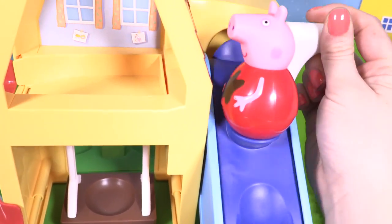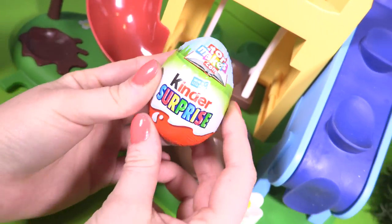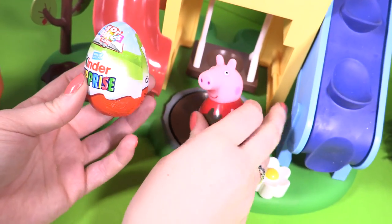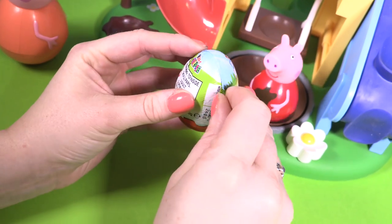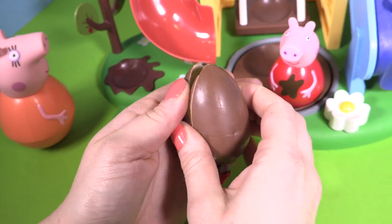Let's watch Peppa go up, and a kinder egg come down. What a surprise! Oh Peppa, aren't you happy you have a kinder egg? Let's open it and see if Peppa's got a new toy.